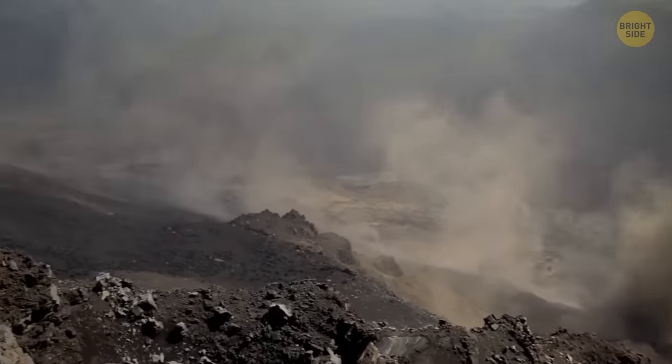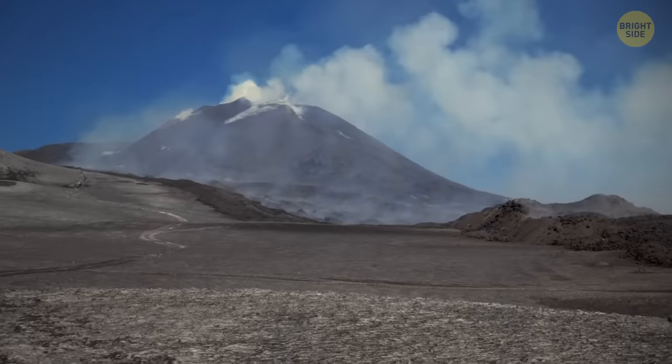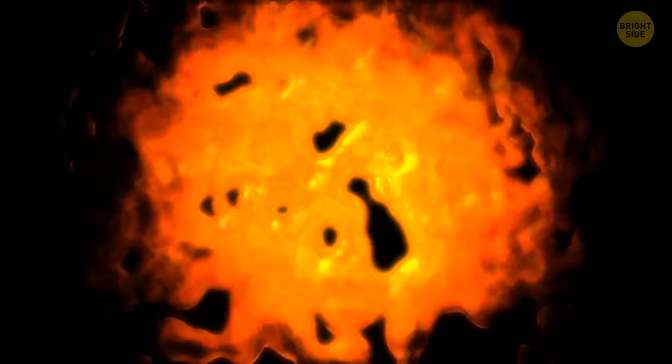Sometimes the crust plates push one under another, and this way rocks can transform back into magma once again.